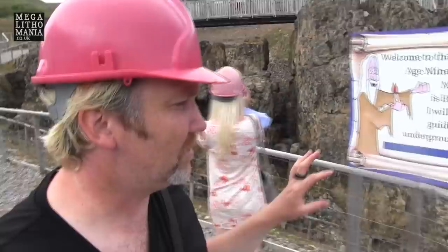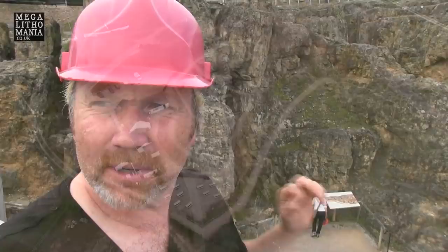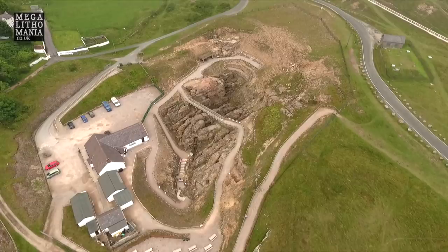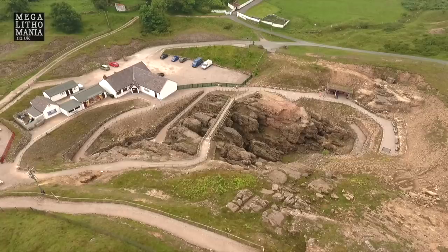You can see behind me some of the actual mine that's been dug out here at the Great Orme Mines. They basically used stone and bone tools to actually carve out all these incredible mines. It's really quite remarkable — it was only rediscovered in 1987, very recently, and opened a few years later. It's a scheduled ancient monument now, one of the most important in Britain, and potentially the world.